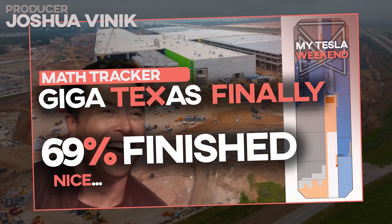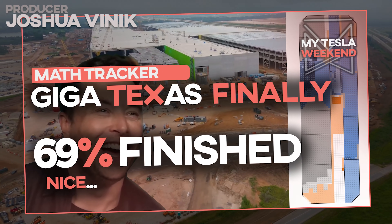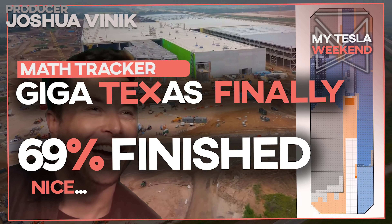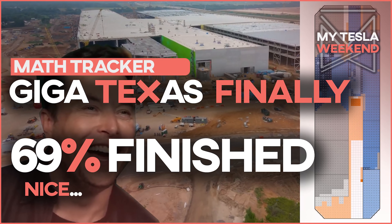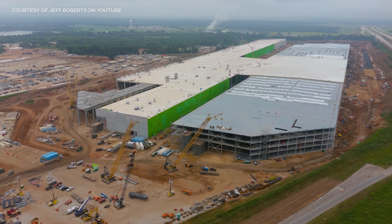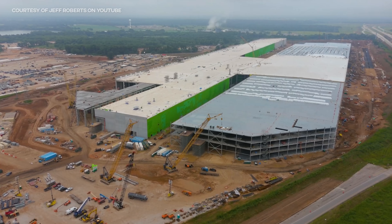Giga Texas is 69% done. Nice. And what a magical number it is. It's 69% done, or at least it rounds to that.